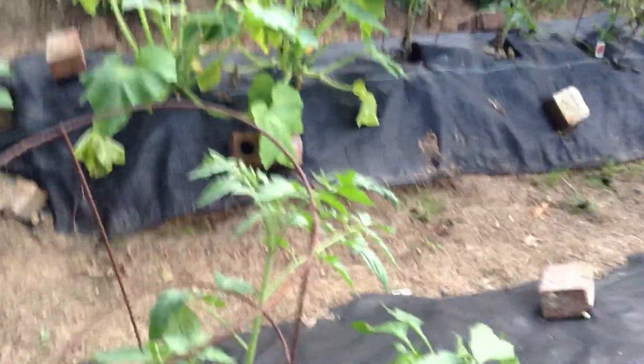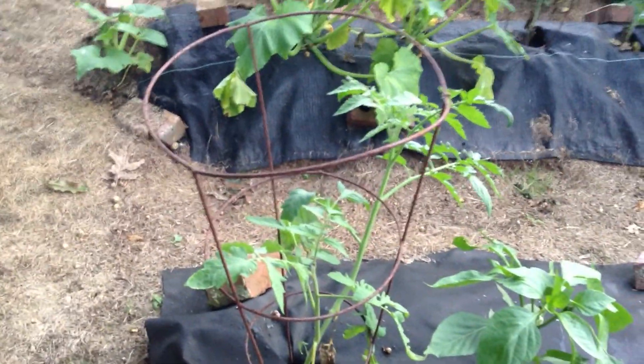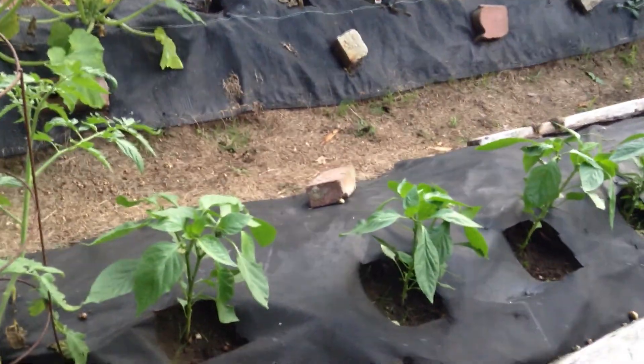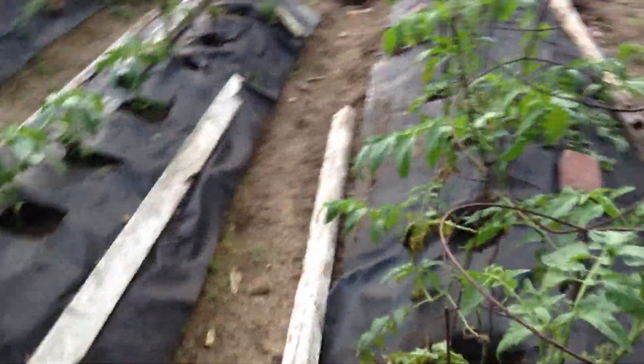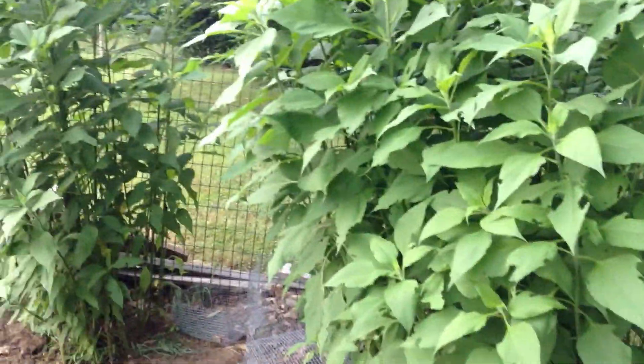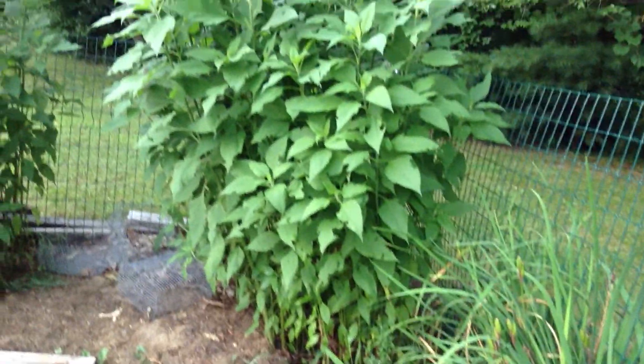There are lots of tomatoes here and there and everywhere. I don't know how well they'll ultimately do, but I'm sure we'll get some. And pepper plants at the tail end. There are also two more tomatoes over here.